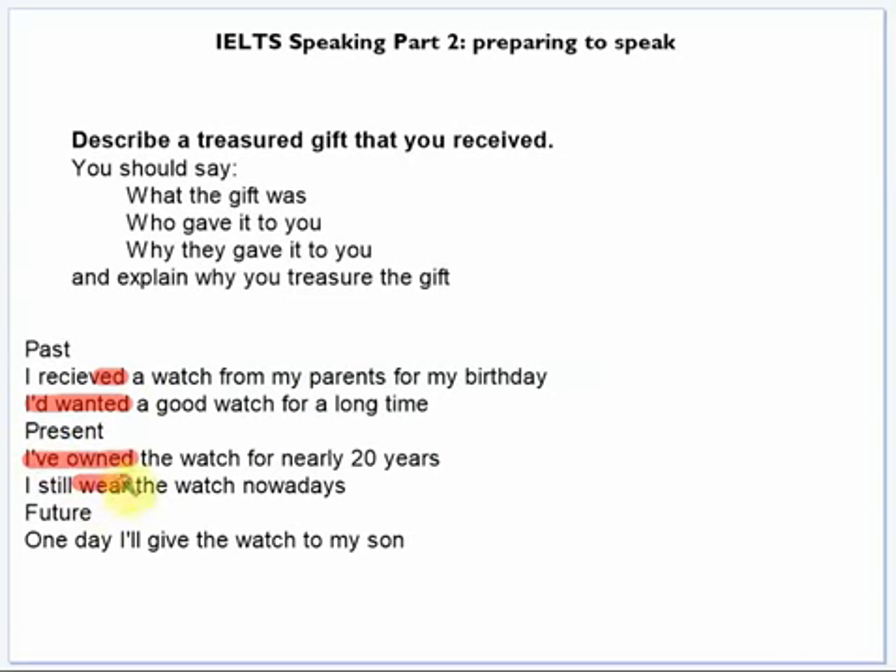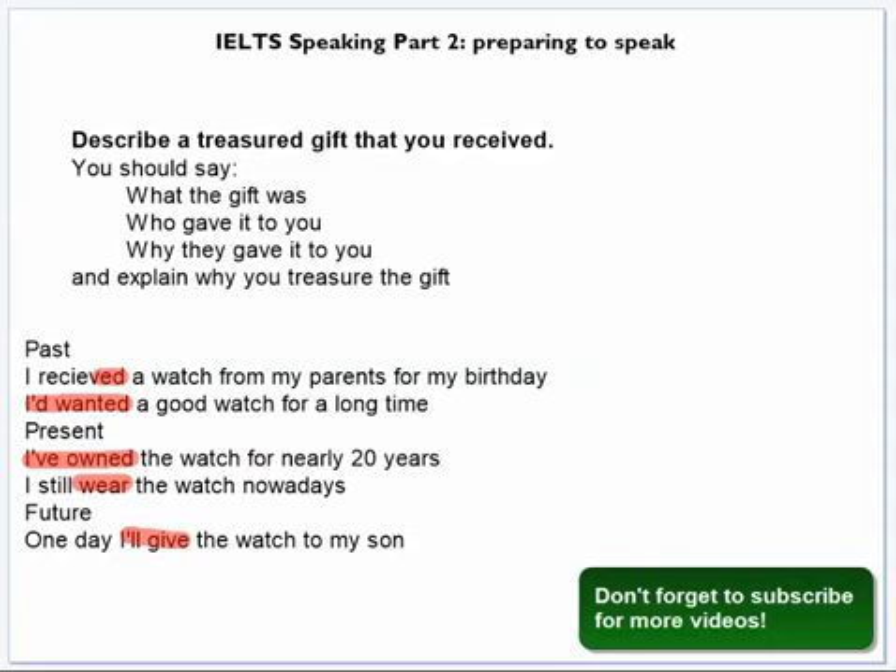And also 'will' plus infinitive. So I'm coming to the end of this video. I hope it was useful and I hope you enjoyed it. Thank you very much. Goodbye.